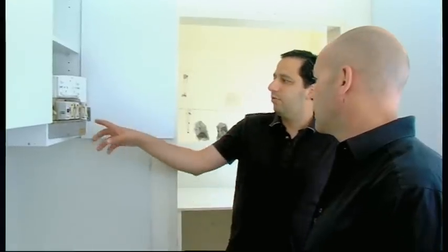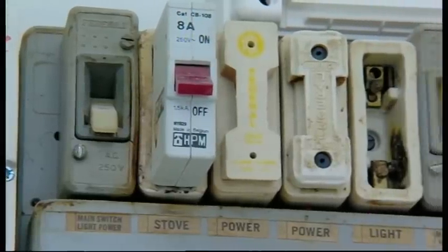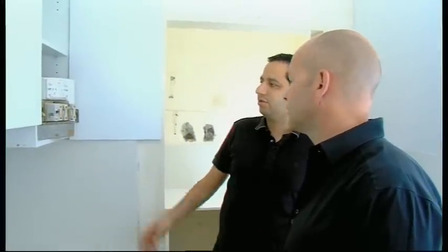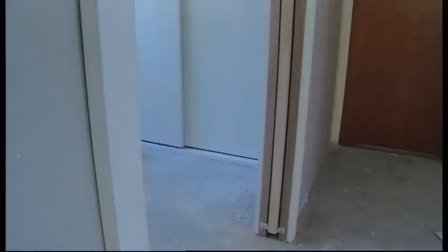Everything looks really good here, apart from the old electricity box — what are you going to do there? We're going to remove this old grey box, which was common in 1960s and 70s blocks, and replace it with a new modern box with a safety switch and switches for every room, bringing it up to BCA standard. The cost is only between $400 and $600, so very minimal. In the third bedroom you chose a sliding internal door rather than a normal swing door — why? If we had a swinging door it would make it difficult to get in and out of the bedroom, and whether open inside or outside you'd lose space. By putting a sliding cavity door in there we retain all that space and it's much easier to use.